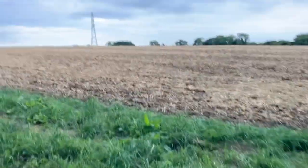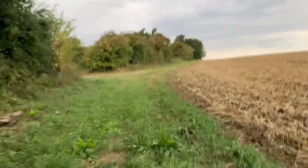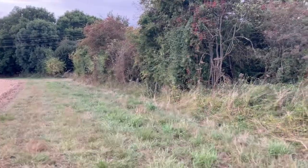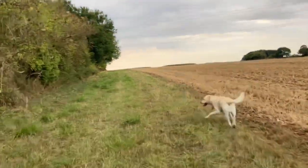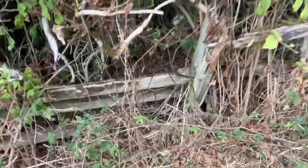We've got open fields going up towards HS2, which is just at the top of this field. That's looking back towards Brackley in that direction, and this is heading up towards Radstone. You can just make out the original GC fencing just in there — some of it's still surviving.